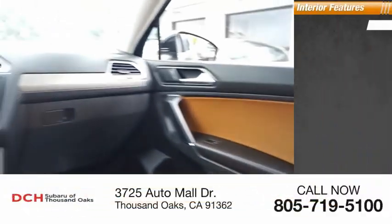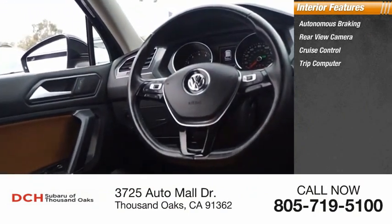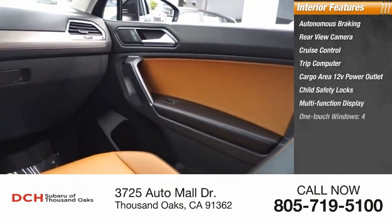Inside you'll find autonomous braking, rear-view camera, cruise control, trip computer, cargo area 12-volt power outlet, child safety locks, multifunction display, and one-touch windows.